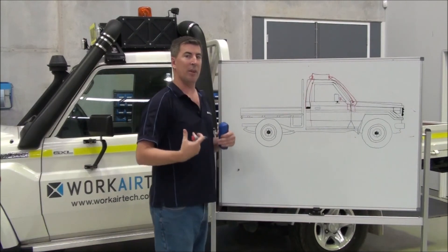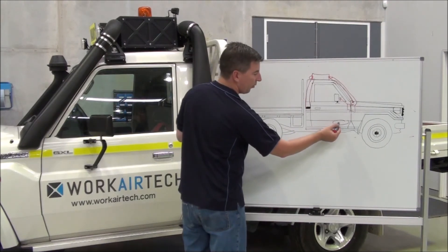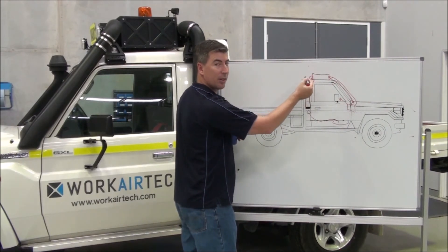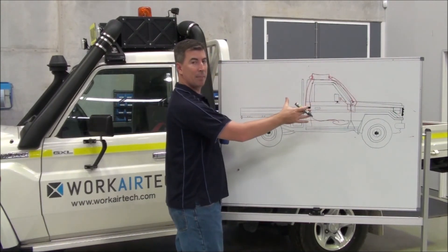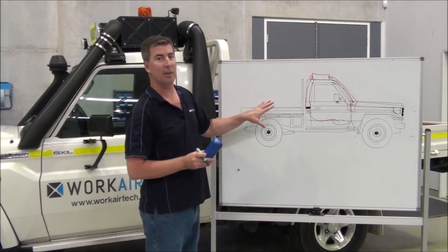Air coming out towards the operator is perfectly clean. Any dirt brought in on their clothes, boots, anything like that — it's down on the floor and gets drawn up by the system, underneath the seats, up into the filtration unit, cleaned, and put back in. This cycle keeps going. This is a cab that is 0.3 micron protected, like HEPA filtration. This is how you properly do it.